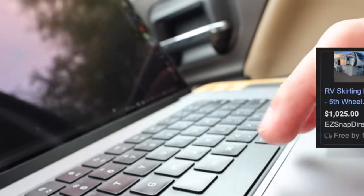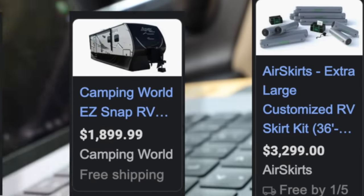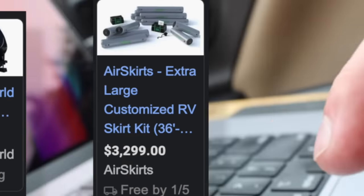To the internet we went to do some research, and that's where we were blown away by how expensive all the skirting options were — we're talking thousands of dollars just for the supplies, and if you want a professional to install it, add on a couple more thousand dollars. There are so many options out there, and that's probably why you clicked on this video, because just like us, you didn't know where to start.